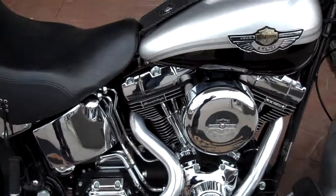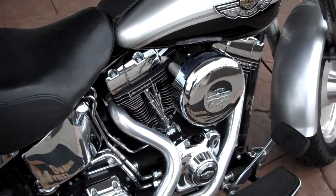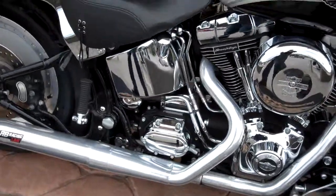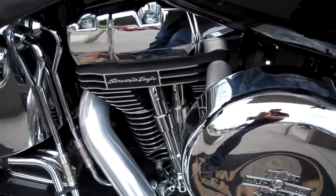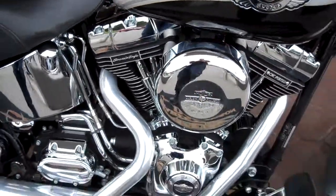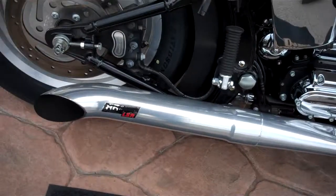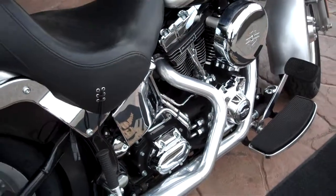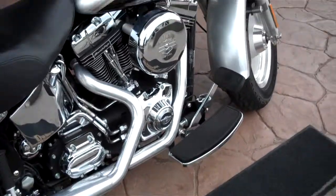It has 95-inch HTCC heads and pistons, 10.5 to 1 compression on the engine, Screamin' Eagle 257 cams, compression release on the clutch, RNB Racing 2 into 1 pipes, Screamin' Eagle spring plate in the clutch — it has about 100 horsepower and 100 foot-pounds of torque on the motorcycle.